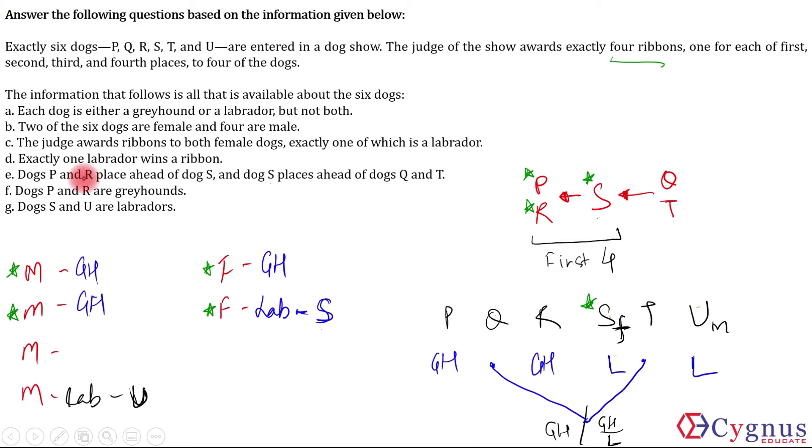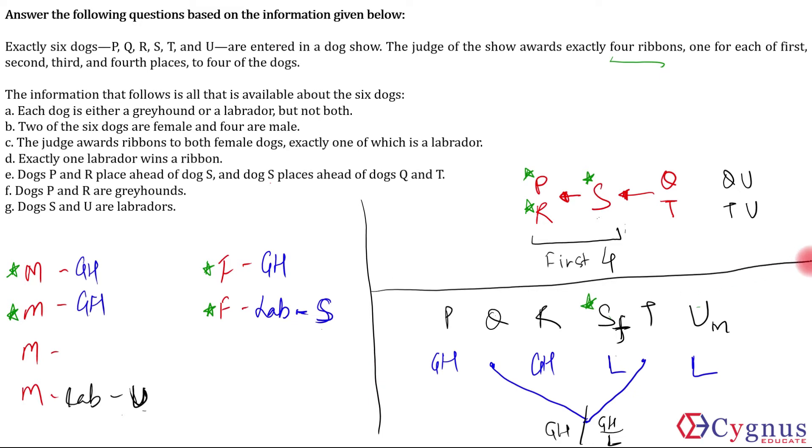Since U cannot win a ribbon, U cannot be in the first four — U will be in the last two. So the last two dogs will be either Q and U or T and U. U will be among the last two dogs and not in the first four. This is the information we can gather so far from the conditions given.